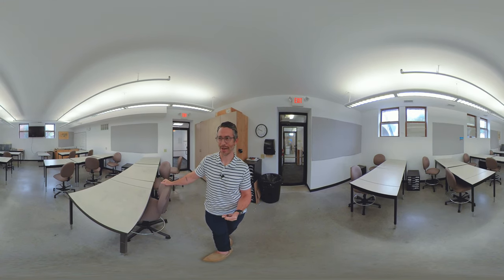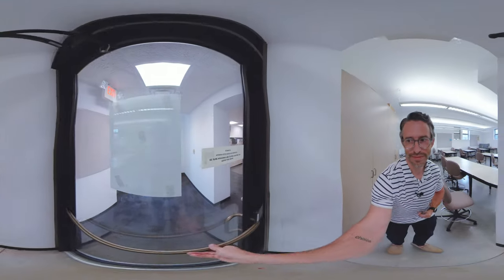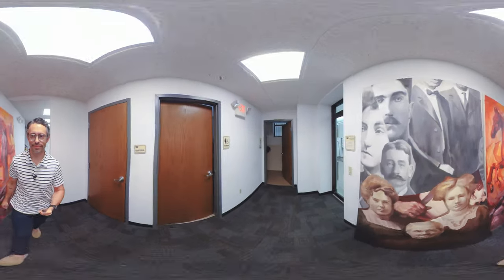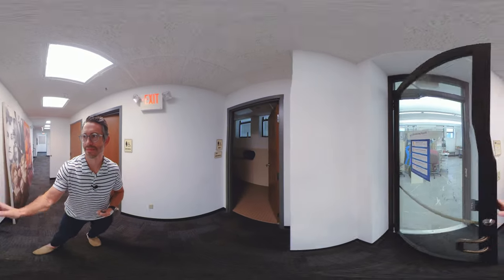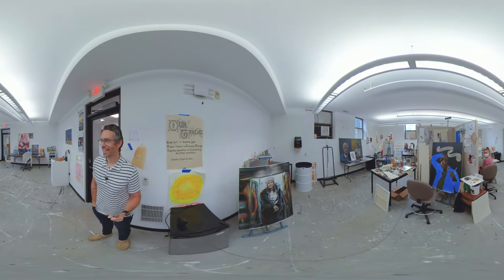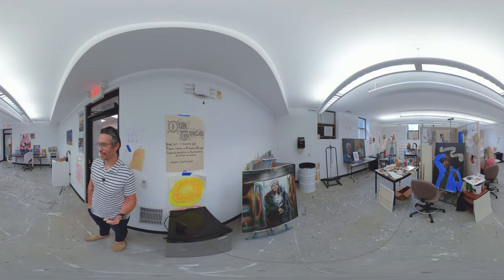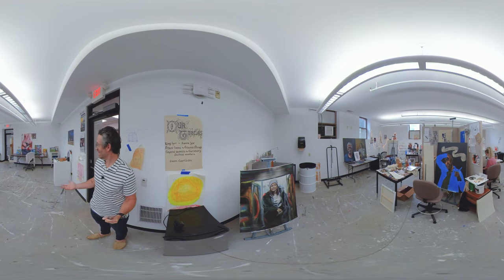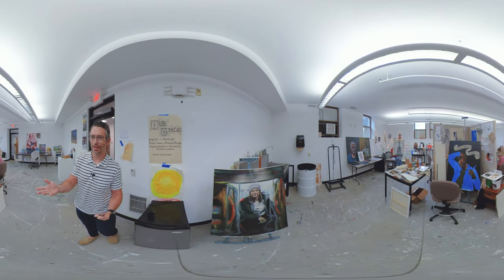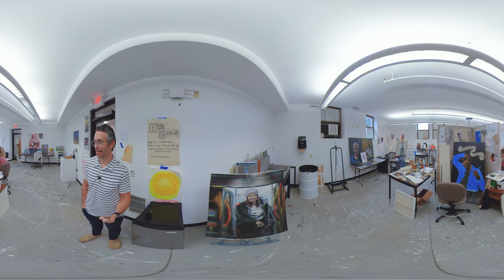Going to go next door now and show you some of the advanced studio spaces — talking about lived in, that's basically a house for some of our advanced painters. This is the advanced painting studio space. Advanced painting students move in and we have coffee makers and hot pots and chairs and Christmas lights. They really take ownership of this space, and that's good because they spend a lot of time down here in a given semester.